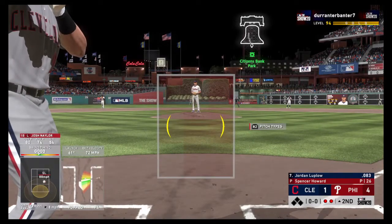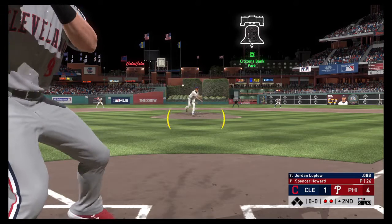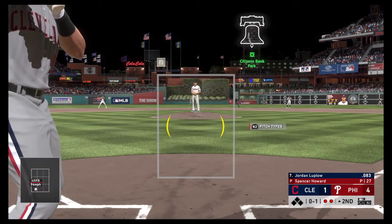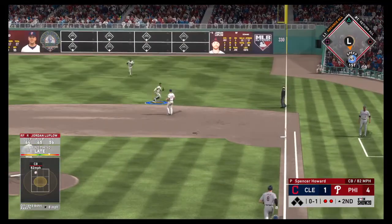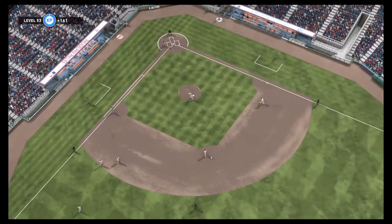Stepping in, Jordan Luplow. He'll work on keeping this top of the second alive. A fastball is in there for strike one. They say solos won't kill you, but this guy's looking to do exactly that. He gets him to pop it up on the right side of the infield — Bichette's got it, the side is retired.